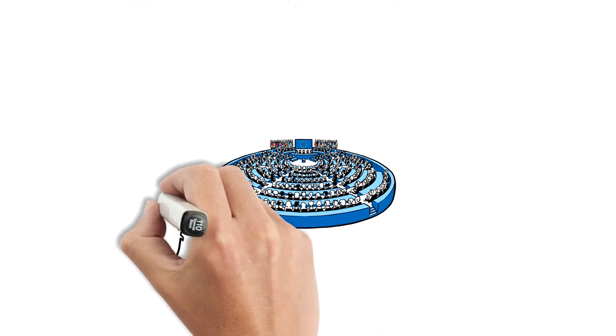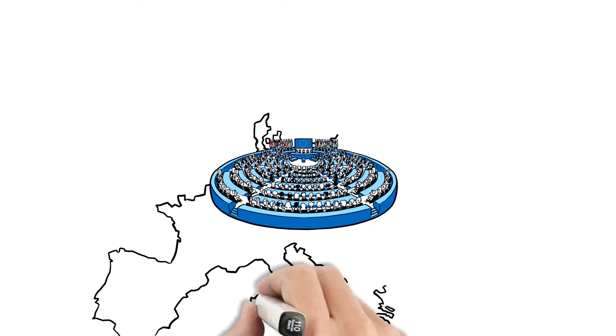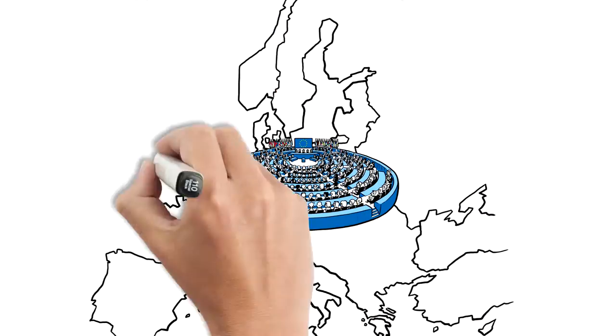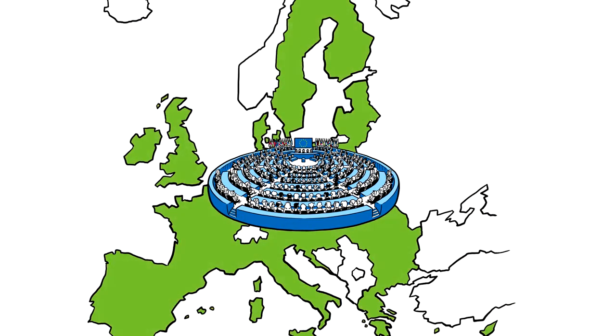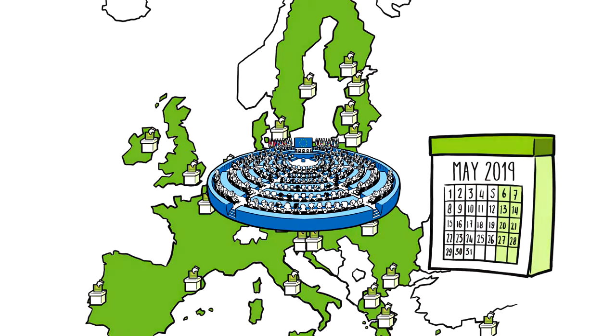First let's take a look at the European Parliament. Its 751 members are directly elected once every five years by the citizens of the 28 EU member states. The more citizens a country has, the more members they get to represent them. By voting for a Green Party you know your vote has direct influence, so make sure you don't miss the next election.